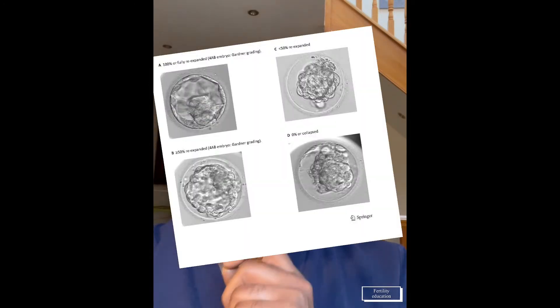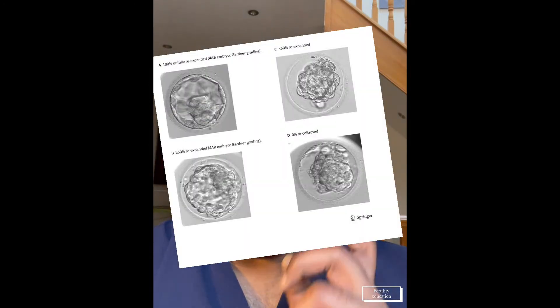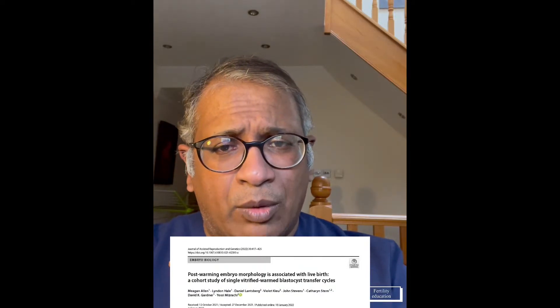The subject came from a paper on post-warming embryo morphology, which was associated with live birth rates — a cohort study of single vitrified warm blastocyst transfer. What we're trying to find out is what happens when you thaw the embryos and does the morphology of thawed embryos make a difference? The aim of this study was to examine whether blastocyst morphology after warming is associated with better live birth rates.